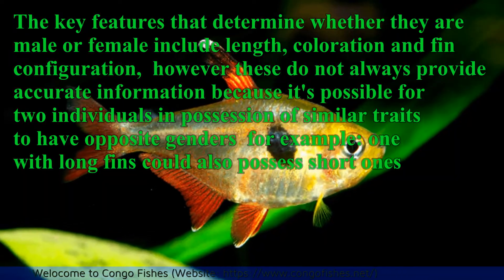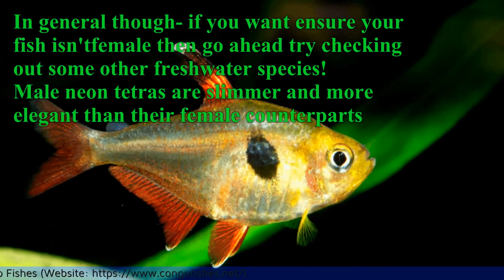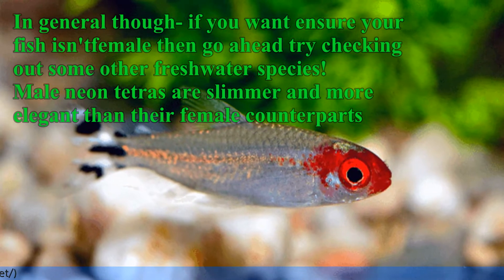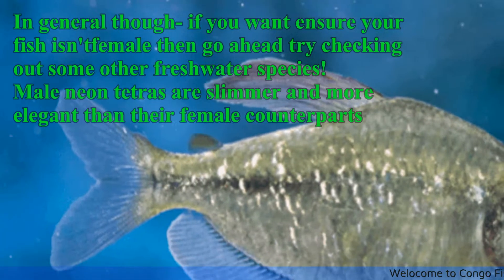For example, one with long fins could also possess short ones. In general, if you want to ensure accurate identification, try checking and comparing multiple physical characteristics. Male Neon Tetras are slimmer and more elegant than their female counterparts.